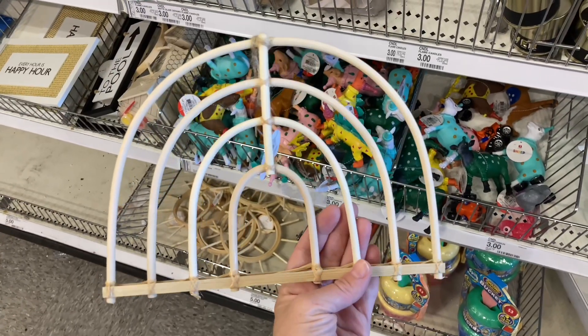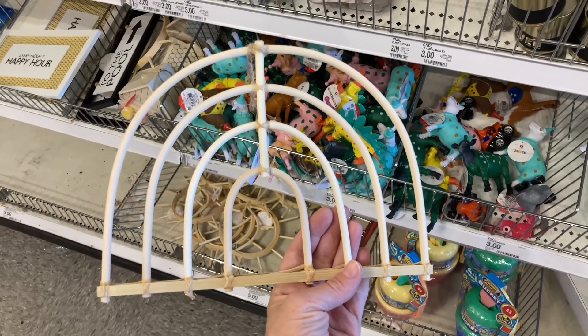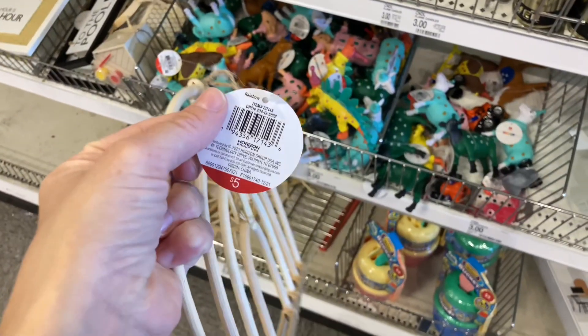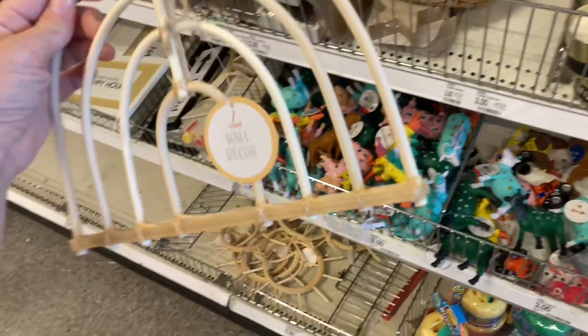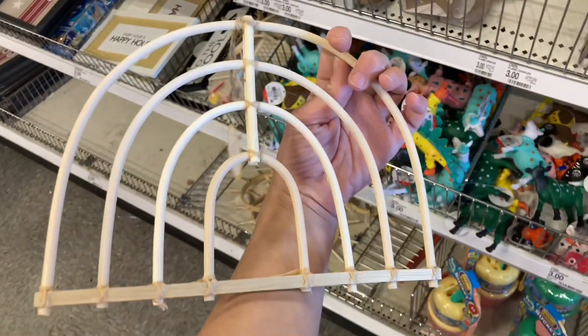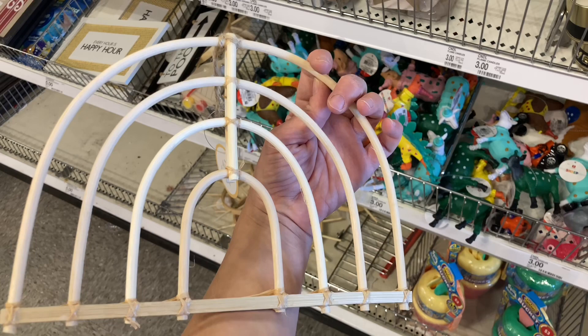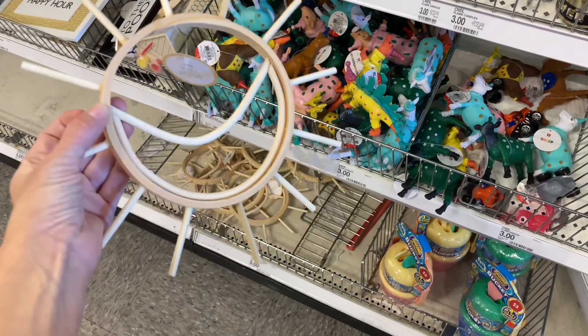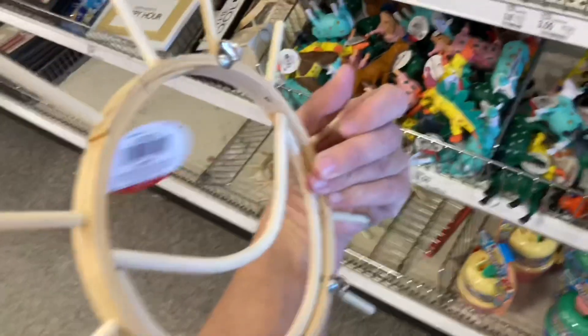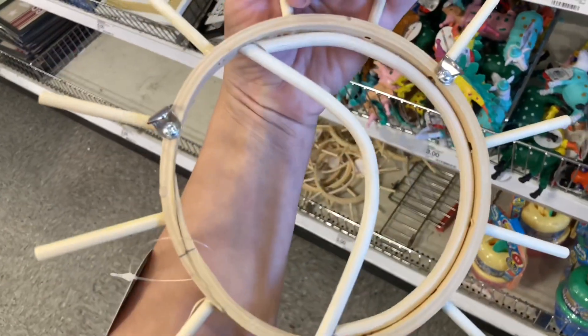I also found this decor item that came home with me — it's a boho rainbow. It does have a little loop on the top where you can hang it. I'm actually thinking about painting it. What do you guys think — would you paint it or would you leave it as is? I also came across this cute design as well, which has hooks on the back.